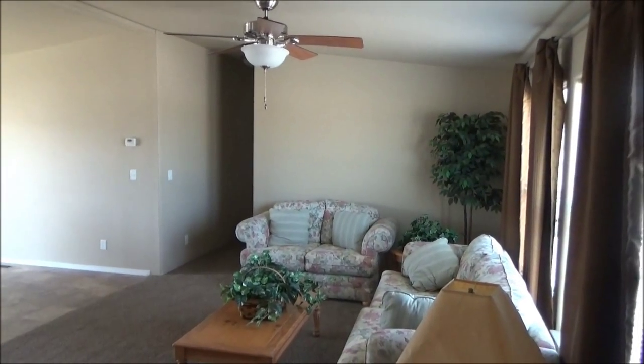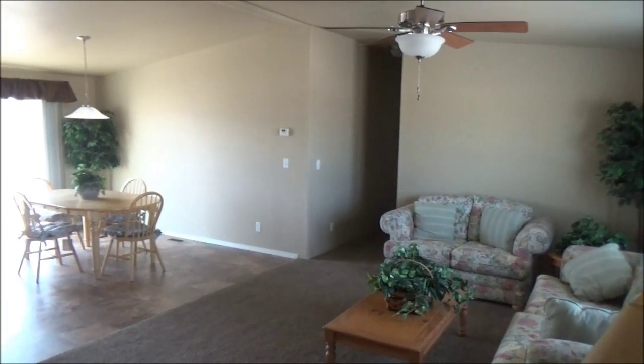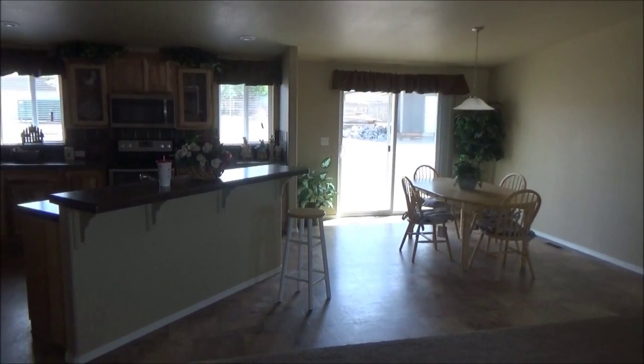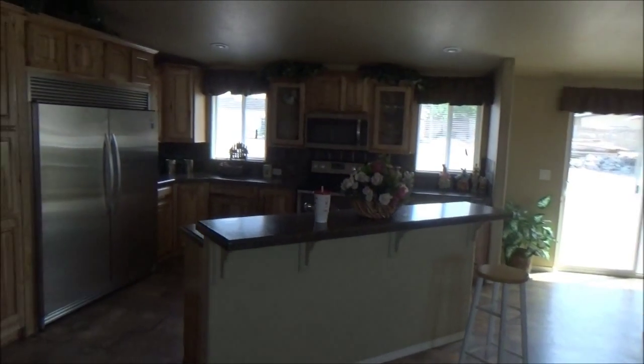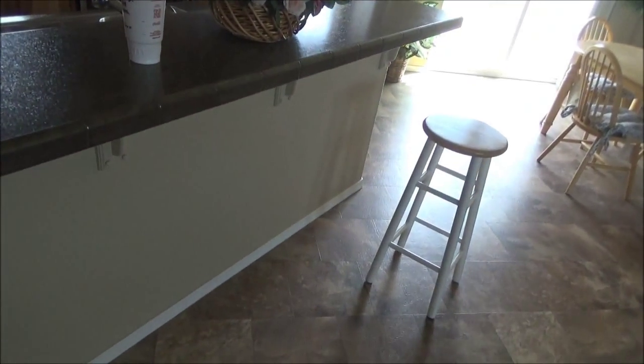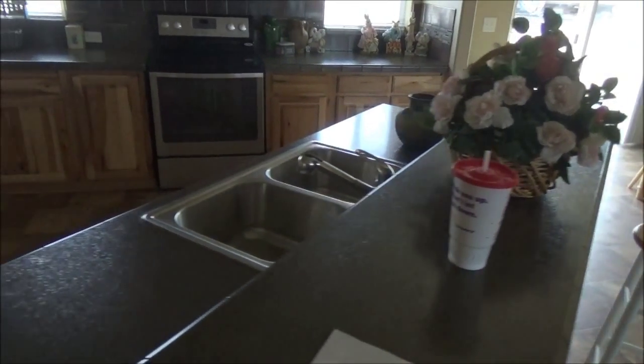Here is the living room and dining room as we come in the door. Here is the stainless option for the kitchen. You can see here it's got a little bar to eat at.